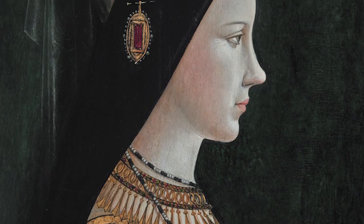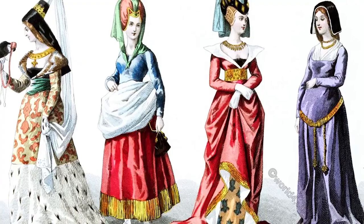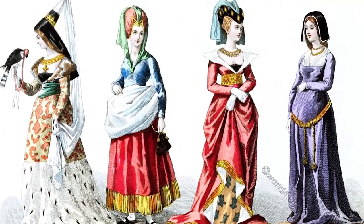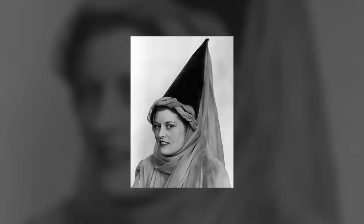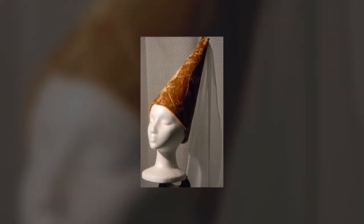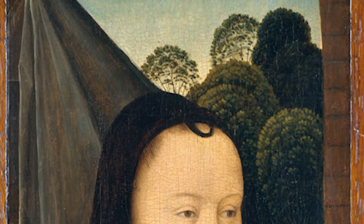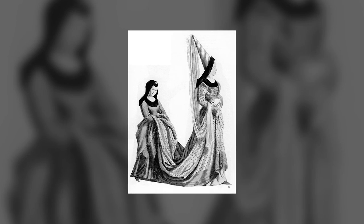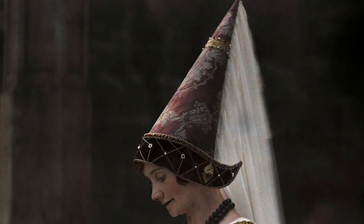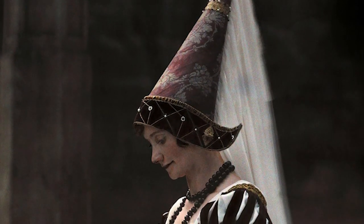The Hennin hat was a popular headwear for women in the late Middle Ages, particularly in the 15th century. There were four types typically worn: the high-pointed steeple cone, the flower-pod Hennin, the butterfly Hennin, and the heart-shaped Escoffian. The headwear was characterized by its conical shape, high crown, and veil. It was typically shaped like a cone with a tall, narrow point at the top and a wider base. The hat was often paired with a trailing veil that fell down the back or sides, creating a dramatic and elegant look.